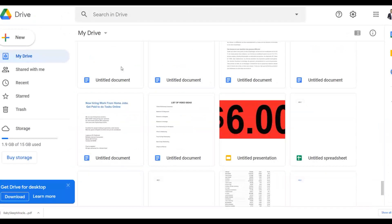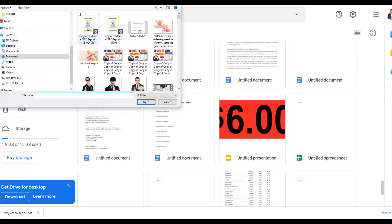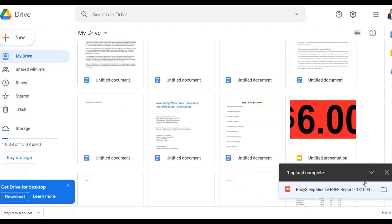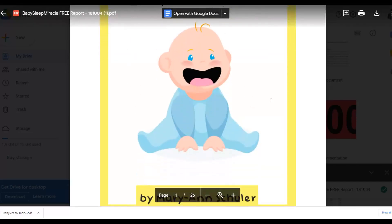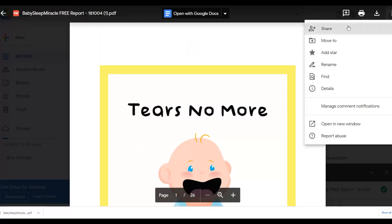Once in Google Drive, I'll upload that PDF. Click 'New,' then 'File Upload,' select the PDF we just downloaded, and upload it. It's 100% free to use Google Drive. Once it finishes uploading, it will appear in your Drive and we're going to use it to promote to very targeted traffic and make money on autopilot. Now I need to get a shareable link — click on the file, then click the share icon.